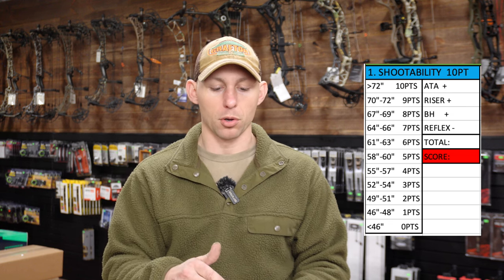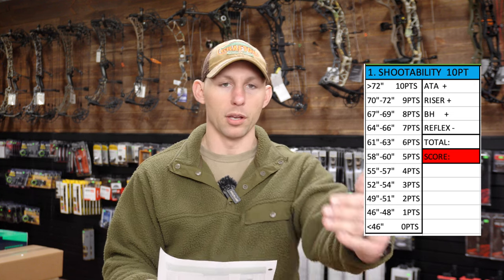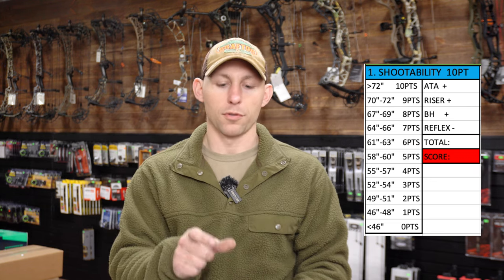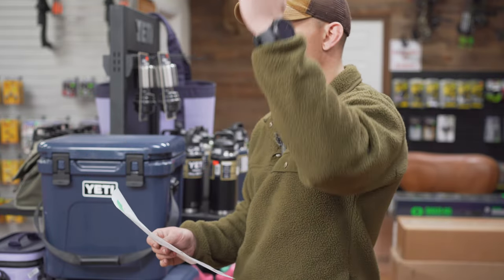This bow totaled out at 61.437. According to the grading criteria, 72 inches total and above gives a 10, and it works down from there. This particular bow scored a six. A lot of bows are going to score roughly the same depending on whether it's a 30, 33, or 34-inch bow, but it gives you a general idea of whether a bow will be middle-of-the-line or more accurate.